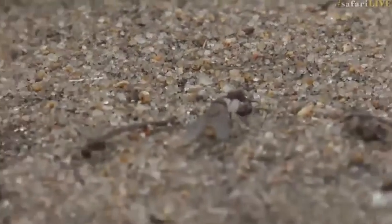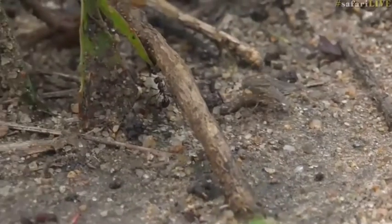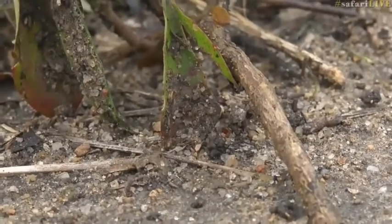We have got an epic battle going on between a pirate fly and a drop-tailed ant who's carrying larvae from one nest to another. That fly is trying to grab the larvae away from these ants.